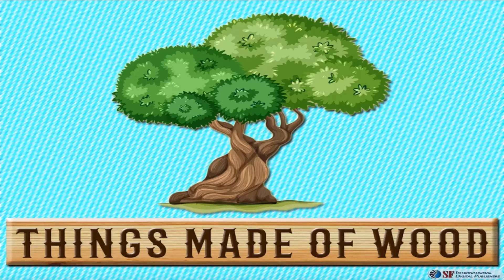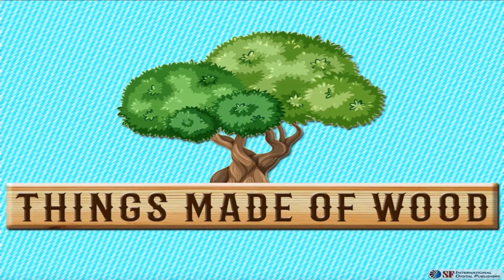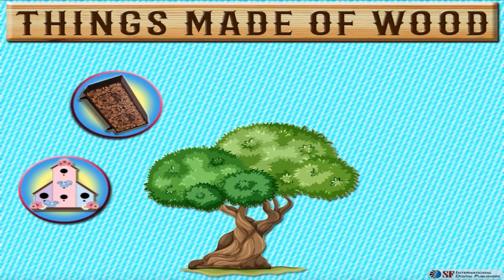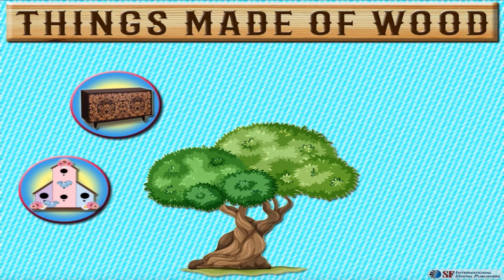Now, let's check out a few things made of wood. We make wooden pet houses. We decorate our houses by making beautiful artwork, which are also made of wood.